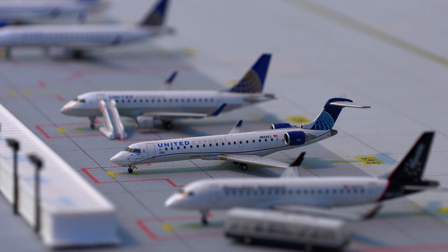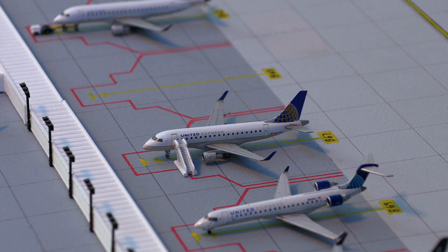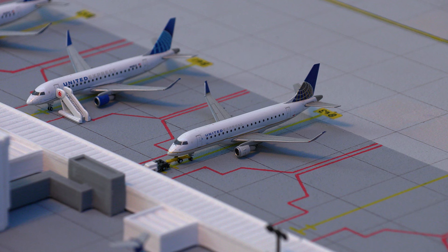Moving on, we have the United Express CRJ-700 getting ready to push back for the flight out to Billings, Montana. Following that, we have the United Express Embraer E-170, loading on passengers and getting ready to push back for the flight out to Fargo. And actually pushing back — no invisible pushback carts — we have this United Express E-175 pushing back for the flight out to Edmonton, Canada.